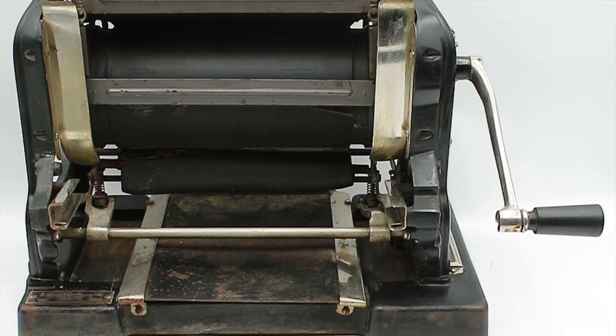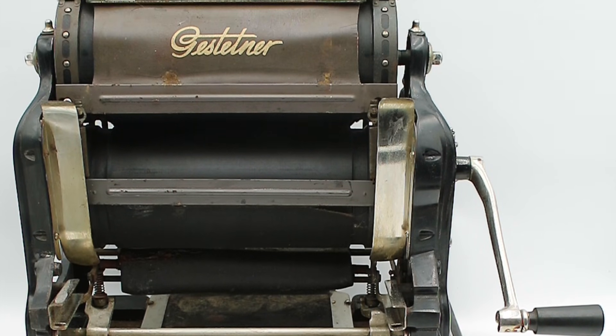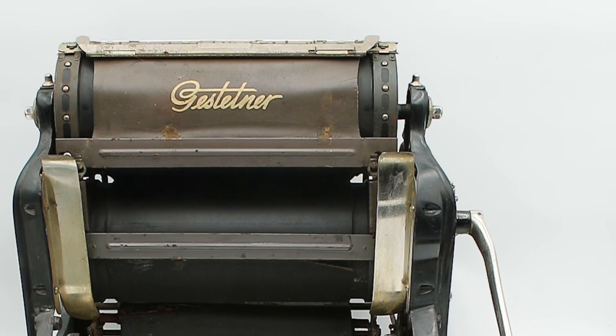Hello everyone and welcome to another video on Our Own Devices. I'm Jean Messier and today I'm having a look at a fascinating piece of early 20th century office equipment. This is a Gestetner cyclostyle or cyclograph, also known as a stencil duplicator or a mimeograph.